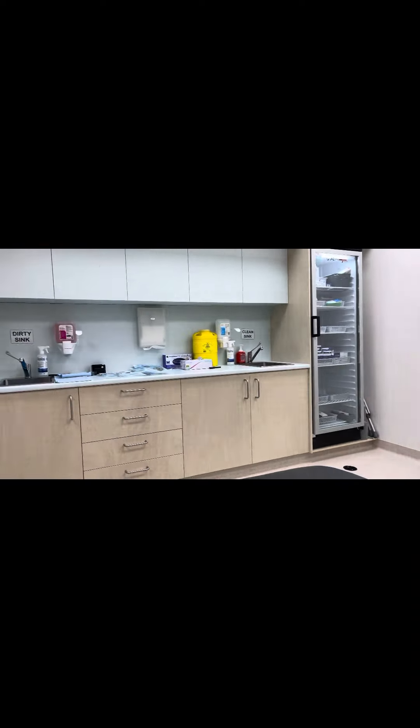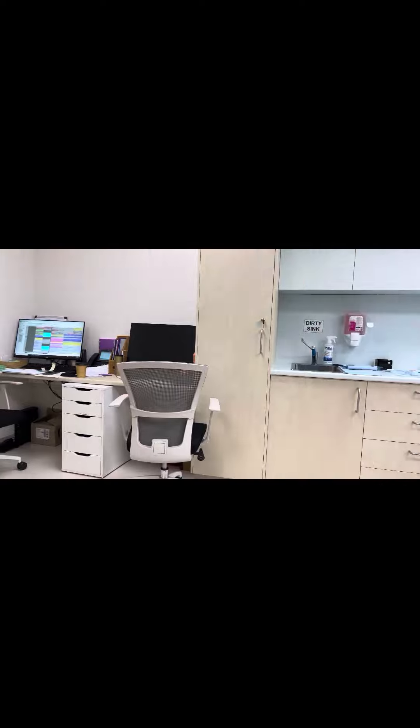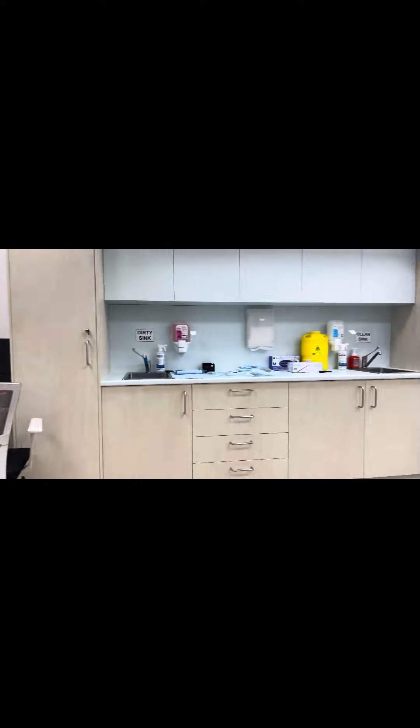He just took my blood pressure and he says it's not too bad, but I'm coming into the nurse's station — this is where I'm sitting now — to get an ECG.